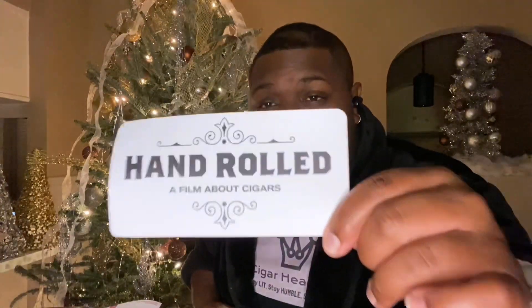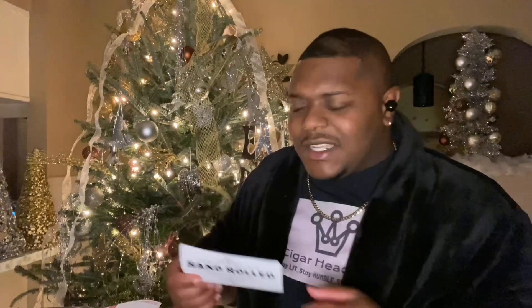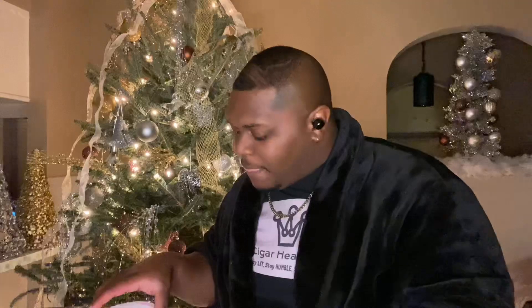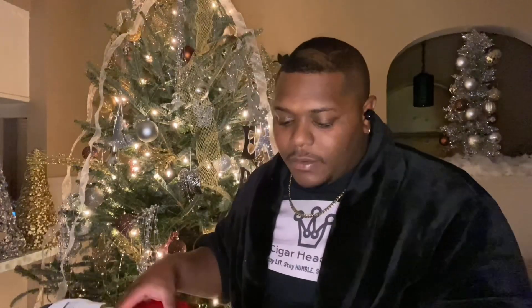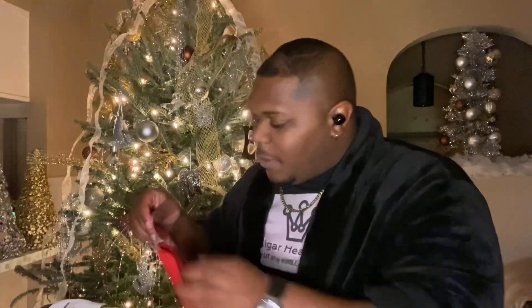We got your Hand Rolled sticker — Hand Rolled is a film about cigars on Netflix, I think I saw it — so there's your sticker right there. And I have the white label, so I have the mild to medium pack. Let's go ahead and open this bad boy up and see what we got.